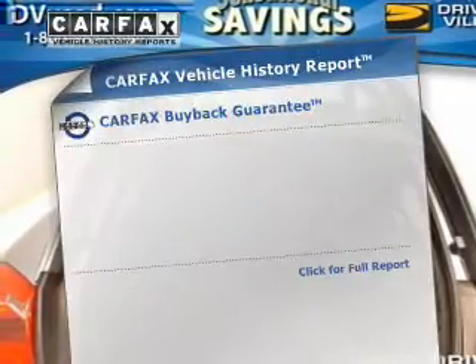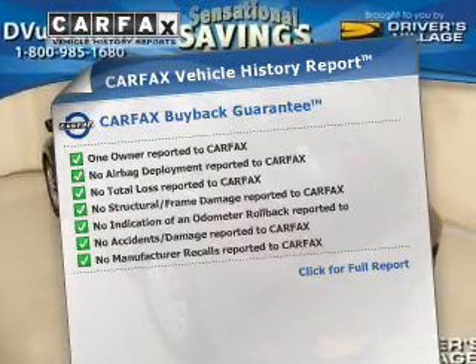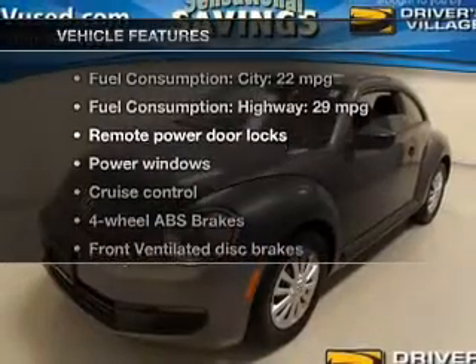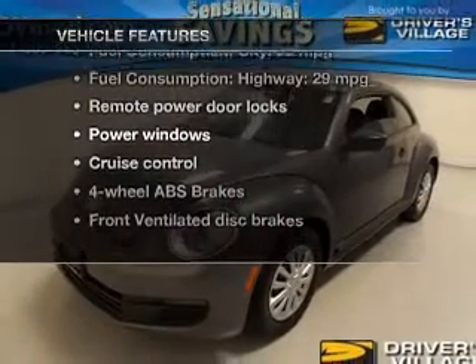A vehicle history report from Carfax, the most trusted provider of vehicle history information, is offered to provide you with peace of mind. And with these notable features, you won't want to miss out on the opportunity to own this amazing ride.